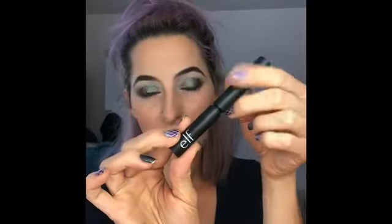Last, I'm going to go in with my Elf black liquid eyeliner and I'm going to hopefully spend just a few minutes giving myself a winged eyeliner look — but you know it's a winged eyeliner look, so who knows how long it's going to take.